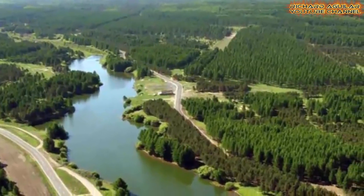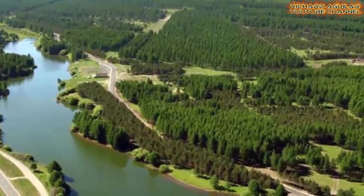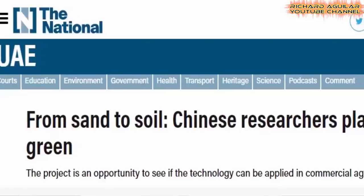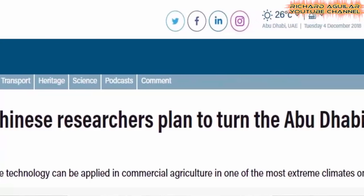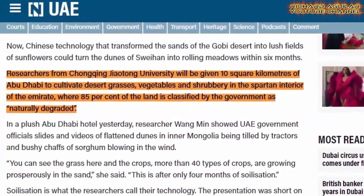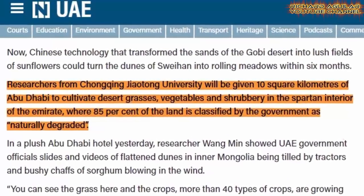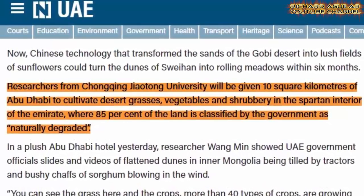Another question is: have they tried applying this new technology to other parts of the world where there are deserts? Fortunately, the answer is about to become yes. Aside from transforming China's own 200 hectares of desert into productive land, this new technology is also to be applied in the desert part of Abu Dhabi. Researchers from Chongqing University will be given 10 square kilometers of Abu Dhabi to cultivate desert grasses, vegetables, and shrubbery in the interior of the Emirates, where 85% of the land is classified by the government as naturally degraded. Abu Dhabi is an opportunity to see if this new technology can be applied in one of the most extreme climates on Earth.